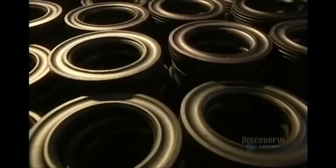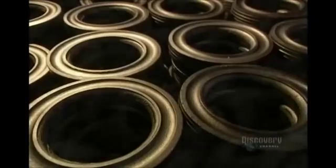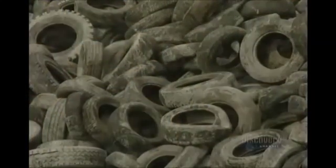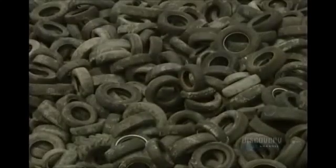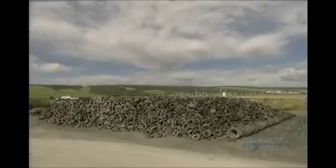Hard rubber rings are also produced at this facility with the same fabrication methods and, as always, from old used tires. Over a 12-hour period, this facility makes no less than 12,000 rubber mats from old recycled tires. This translates into good news for our environment.